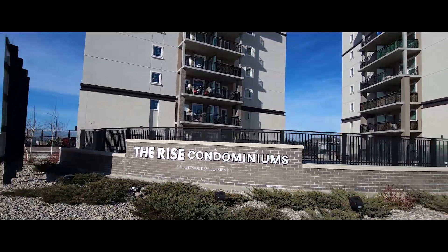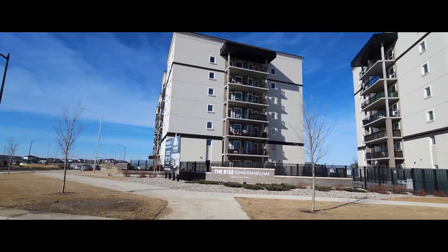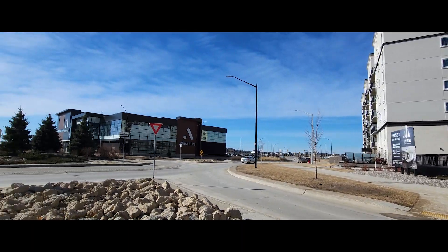Location, amenities, space, and convenience. Better call or click before somebody beats you to it.